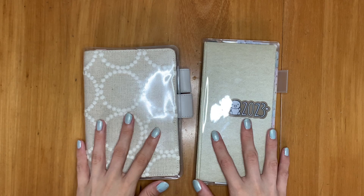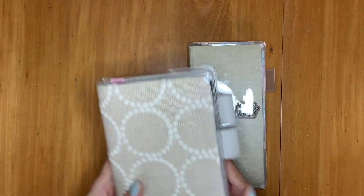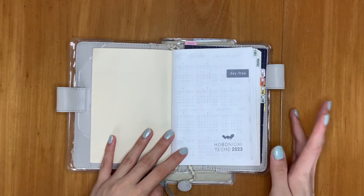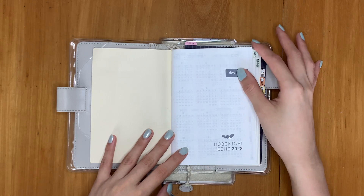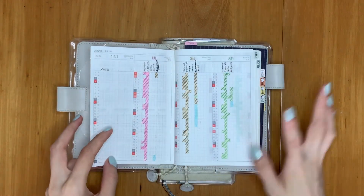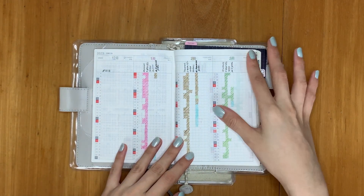I'm just going to do a really brief and quick flip through of what's in here. Starting with the one I began the year with — this is the Hobonichi Day Free in the Techo size, which is the original basic size. The Day Free doesn't have the daily pages that the Hobonichi is known for. They have the weekly and the calendar overview that I kind of use and kind of don't, and just ignore.